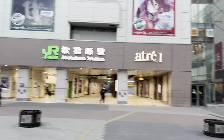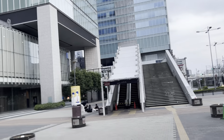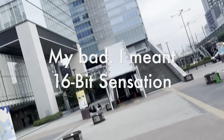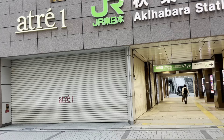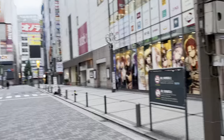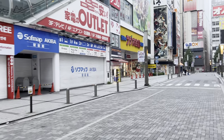This is the UDX building, and if you've seen some anime such as 16-Bit Sensation, this is one of the places featured in Akihabara. Now I'll take you to the south side. Here is the south exit of the Denkigai exit, and once you get out of this exit you'll see this building called the Radio Kaikan.